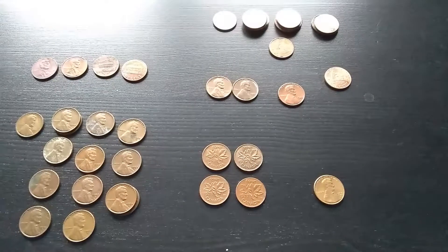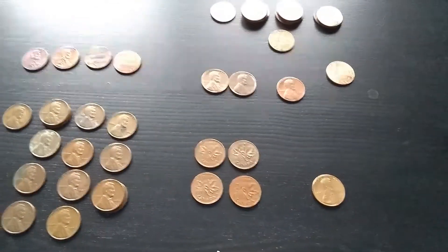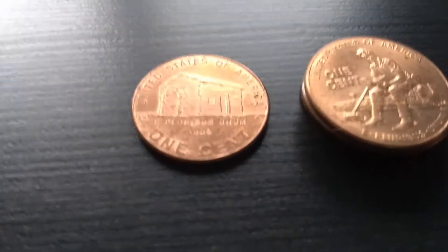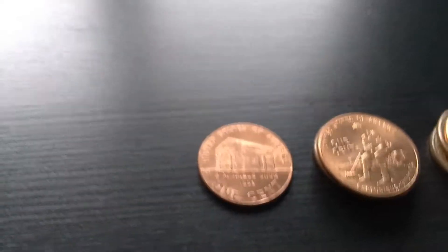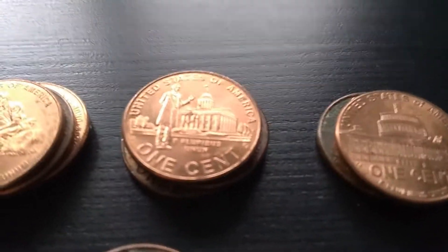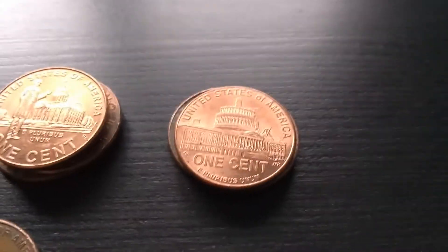Let's take a look at what we found in this penny box. Let's start off with the Bicentennials. I found one Early Life Coin, four Formative Years Coins, four Professional Life Coins, and three Presidency Coins.